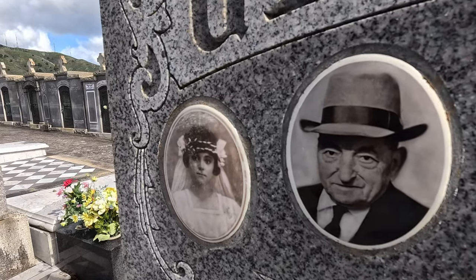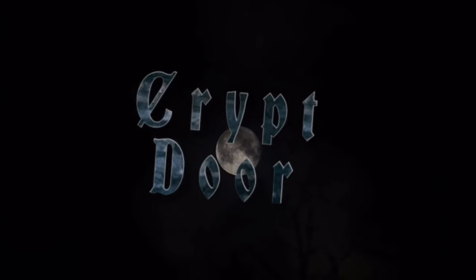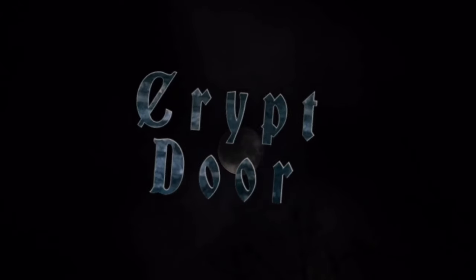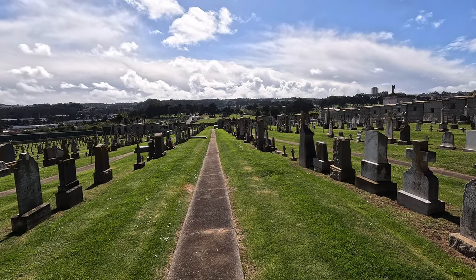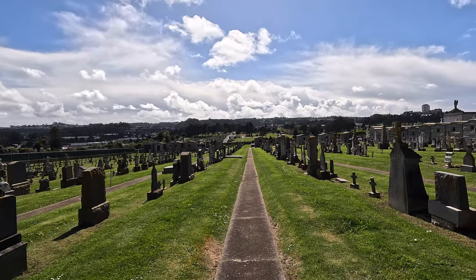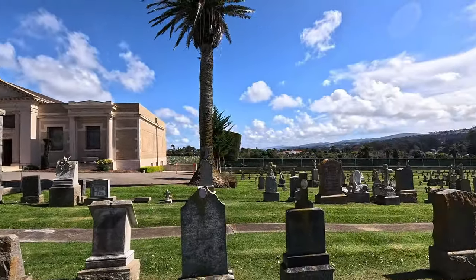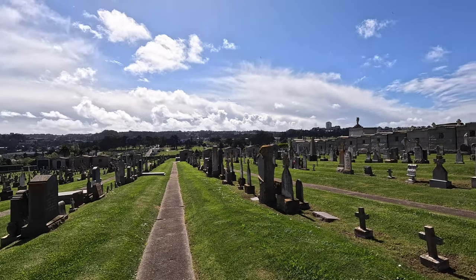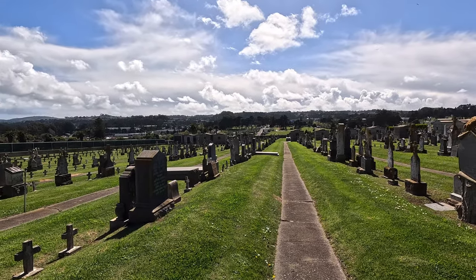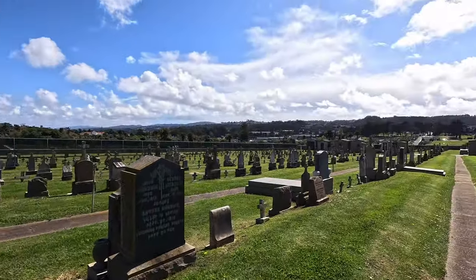Look at these pictures. What is going on everybody? Welcome back to the channel. I am here at the Italian Cemetery in South San Francisco, right here in the Colma area. I'm going to come in here and look at some pictures on some of the stones. I love looking at pictures on the stones. A lot of you guys have said you love the same thing, so we're going to seek out some stones here that have pictures on them. Let's get on with it.